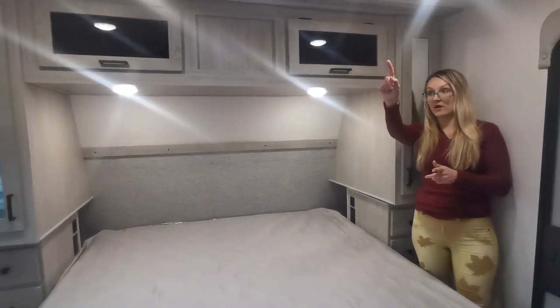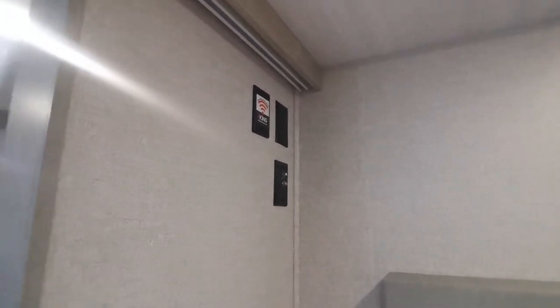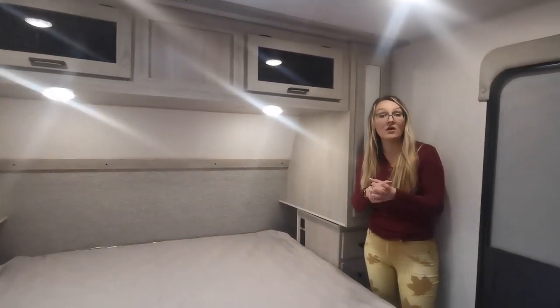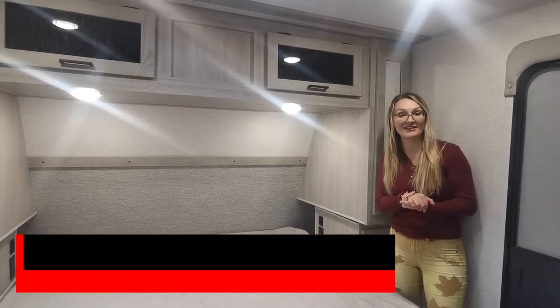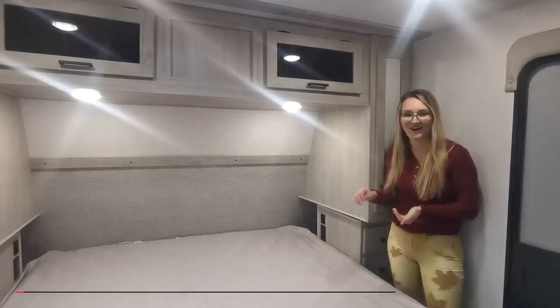There is a TV backer ready to go, king satellite pre-wired for WiFi and everything you need if you want to add another TV in the bedroom. This trailer is on our lot and is available — reach out to our sales team at greatcanadianrv.com or email us at info@greatcanadianrv.com. Thanks guys!